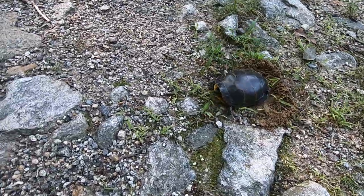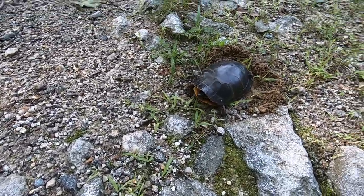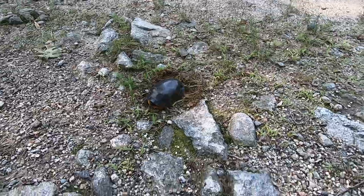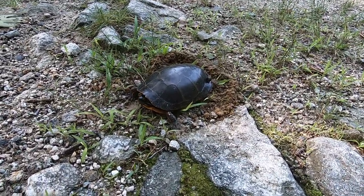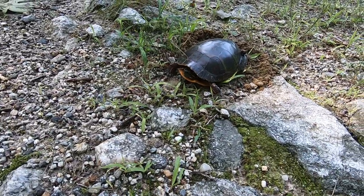Painted turtle — he's just like, leave me alone buddy. I'm not gonna hurt you. He's checking you out.